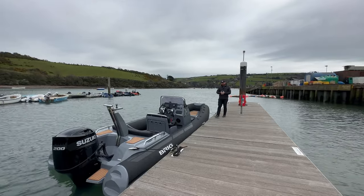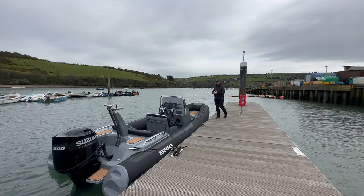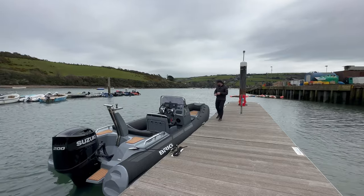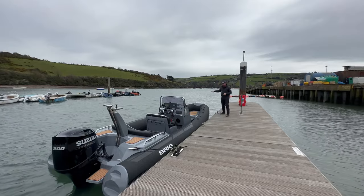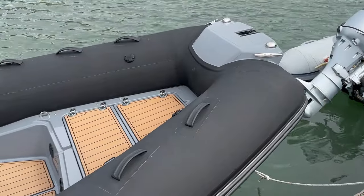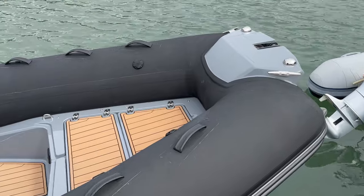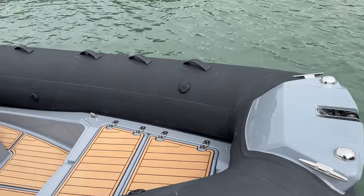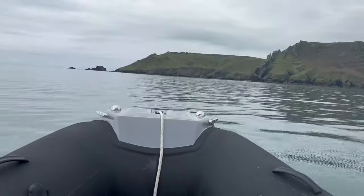If I just look at a few of the features on this boat whilst we've got it tied up — these Brig RIBs really are fantastic in terms of build quality and their ability on the water. You can see here we've got the squared off bow section. This is brilliant because it gives you more space at the front of the boat for things like your sun deck cushions and also the built-in storage.